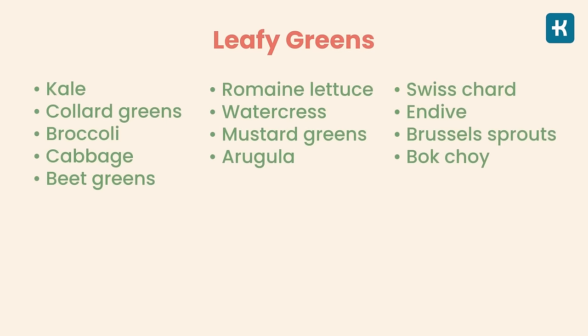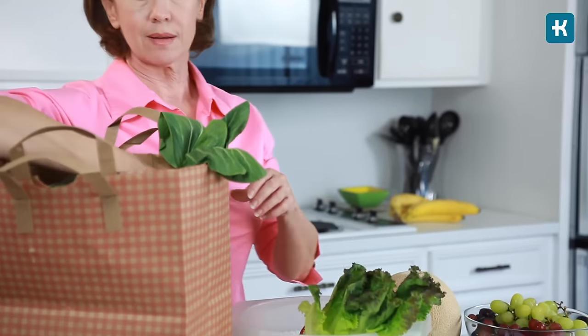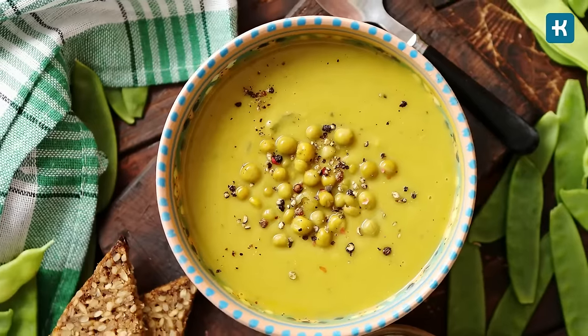Leafy greens can be incorporated into numerous diets, including those for people with health problems like diabetes. Try to incorporate these veggies into your diet by adding them to some of your favorite dishes such as salads, soups, or stews.